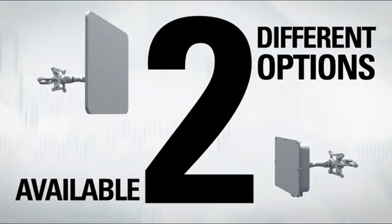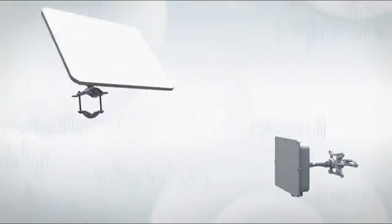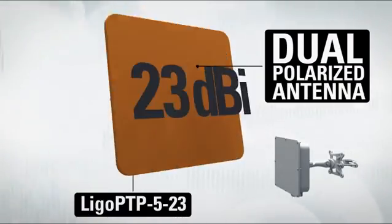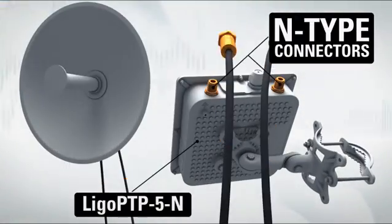Lego PTP Pro Equipment is available in two different options: with an integrated dual polarized 23 dBi antenna, and with external connectors for your own antenna.